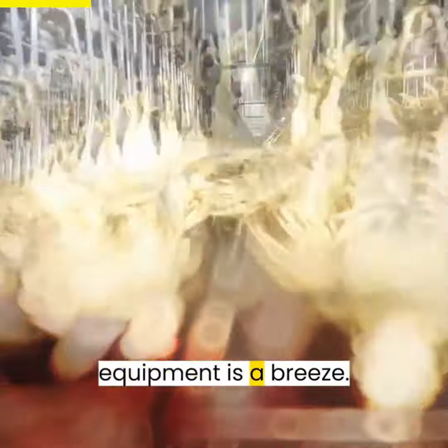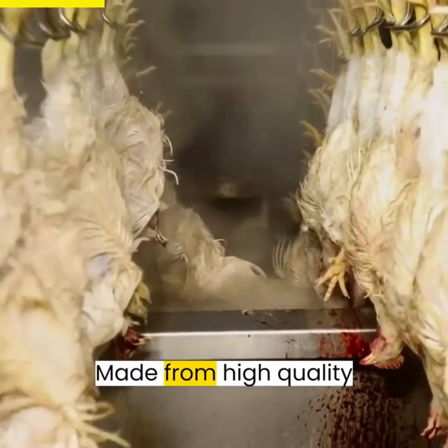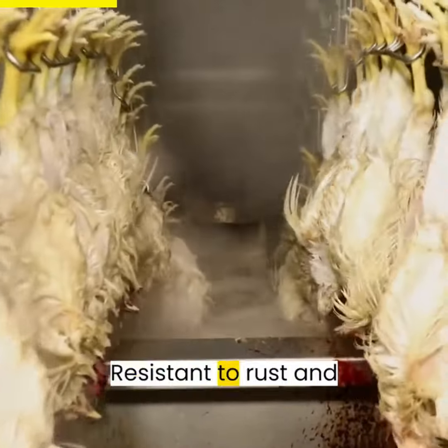Operating the Aroosk equipment is a breeze — it's designed for ease of use, cleaning, and maintenance. Made from high-quality 304 stainless steel, it's built to last, resistant to rust and corrosion.